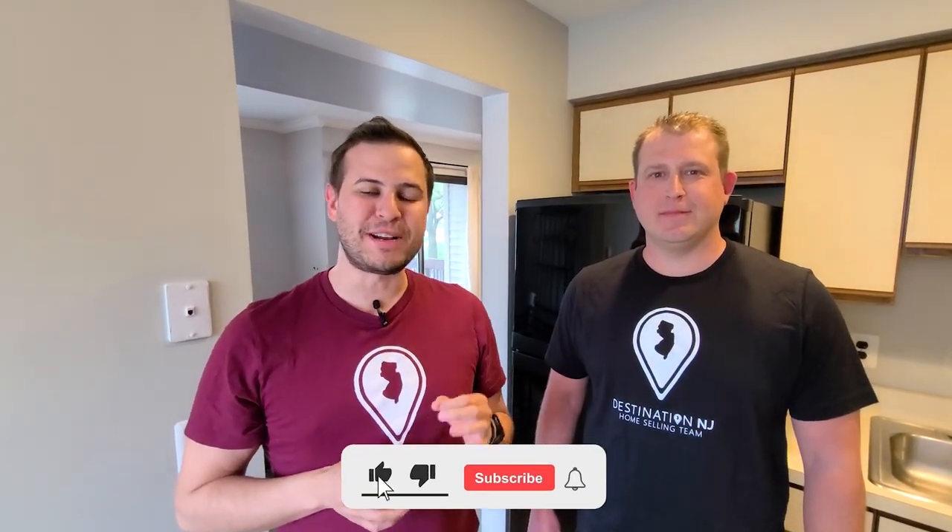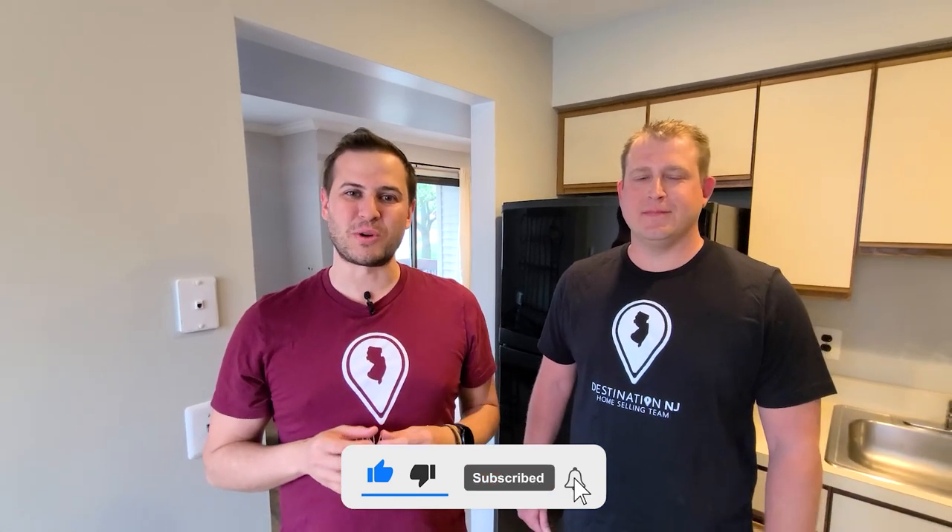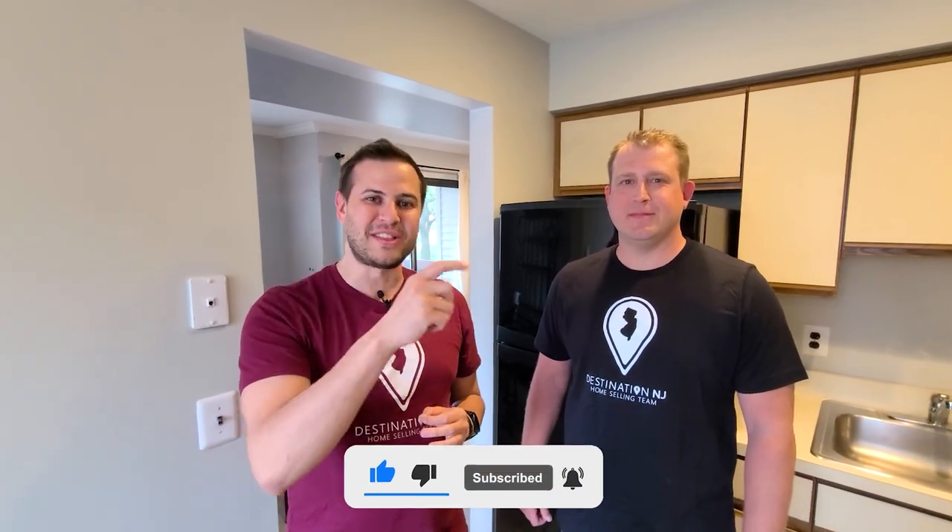Thank you so much for taking this tour of 3727 Royce Court here in Hillsborough, New Jersey. The HOA includes a pool, tennis courts, and walking paths, and covers all of the exterior maintenance of the property. If you want to see more home tours like this, make sure you like this video and subscribe so we can bring you more content, and I'll see you in the next one.